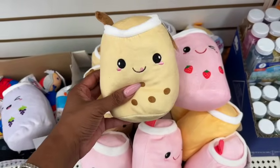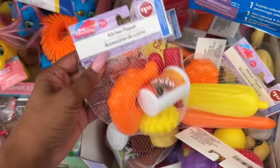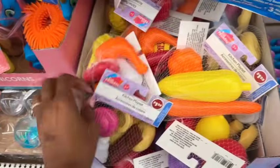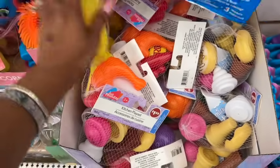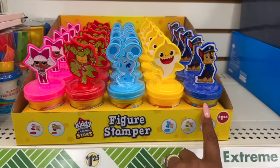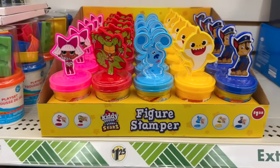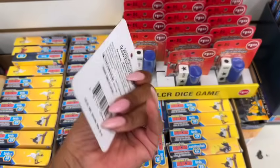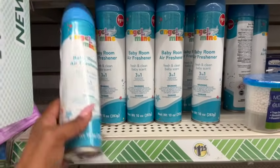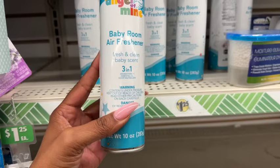These little kitchen play sets are super handy for kids who want to be chefs — they have fries, cola, donuts, ice cream, vegetables, and fruit for $1.25, which is super cheap. They have some new figure stampers too: Paw Patrol, Baby Shark, Blues Clues, Teenage Mutant Ninja Turtles, and now LOL. The Left Right Center game is also here for $1.25 — the boxed version is so expensive. And this is new: the Angel of Mine baby room air freshener, fresh and clean baby scent, three-in-one aromatherapy essential oil odor neutralizer, 10 fluid ounces for $1.25.